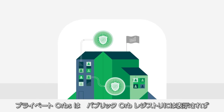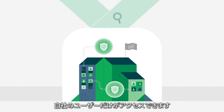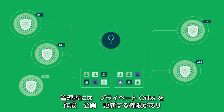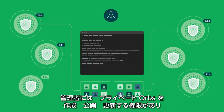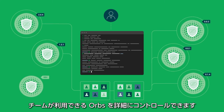Private Orbs do not appear on the public orb registry, and only those within your organization can access them. Administrators can fully control what Orbs are available to their teams, since only admins have the privilege to create, publish, and update Private Orbs using the Orb Development Kit or Manual Orb Authoring process.